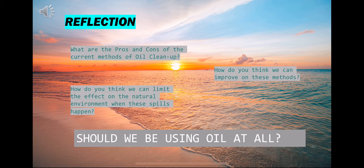Now let's take a moment to reflect. What are the pros and cons of the current methods of oil clean up? How do you think we can improve on these methods? How do you think we can limit the effect on the natural environment when these spills happen? Should we be using oil at all? As newer methods are being pioneered to contain and clean these disasters, if you want to make a difference and help these efforts, consider doing engineering.